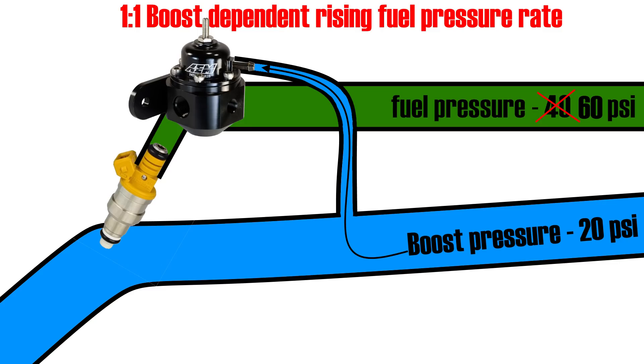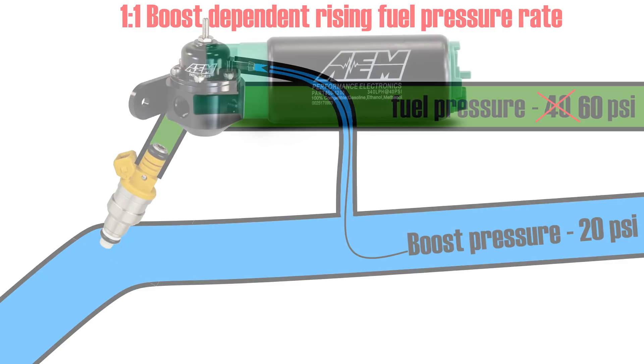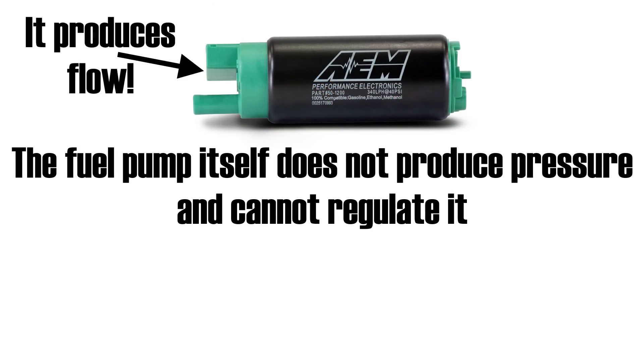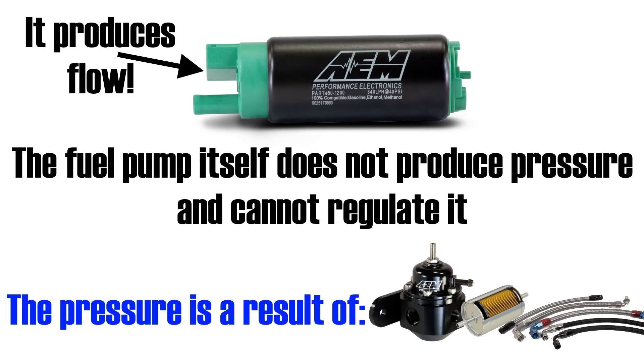When the turbo generates 20 psi of boost, fuel pressure ramps up from 40 to 60 psi. The higher the fuel pressure, the more difficult it becomes for the fuel pump to maintain the same flow rate. The fuel pump itself does not produce pressure — it produces flow, and the pressure level is a consequence of what your fuel pressure regulator does, as well as the diameter of your fuel lines, fuel filter, and other secondary factors.